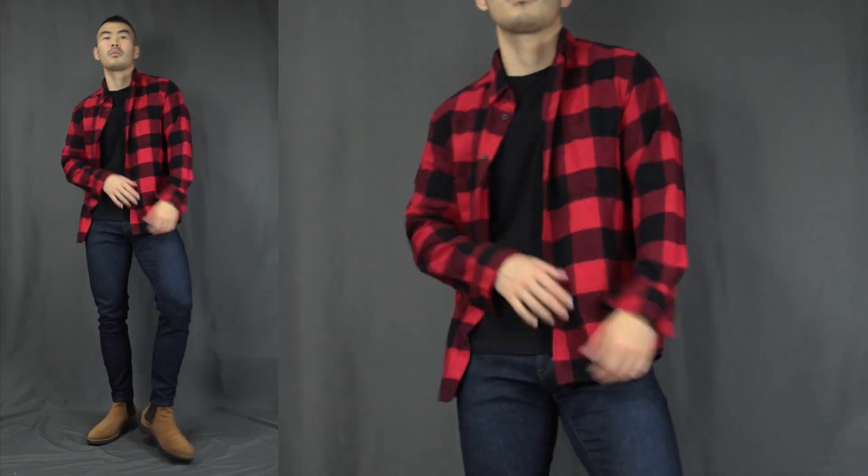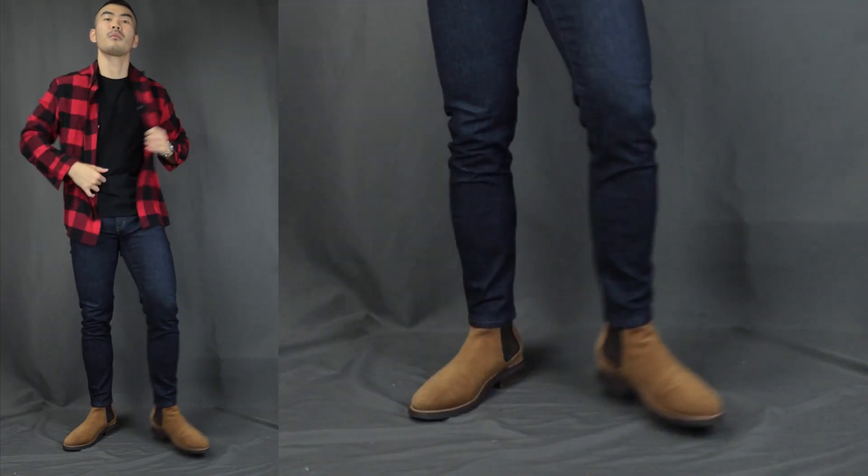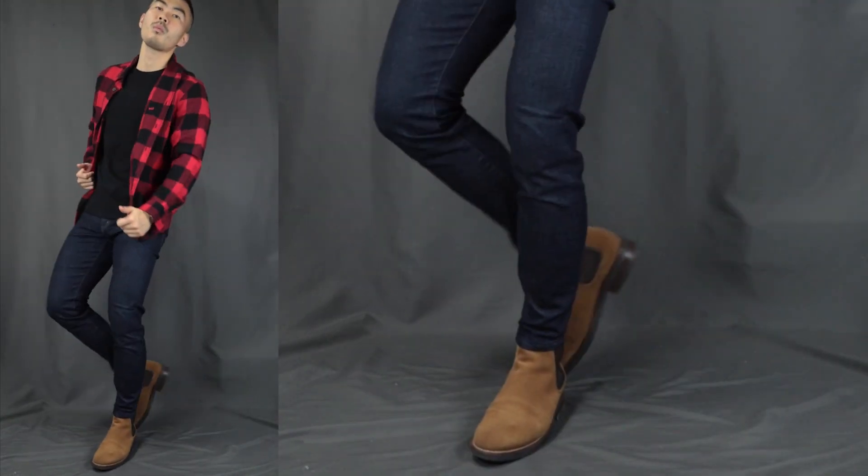Outfit number nine: we have the perfect lumberjack. Over here we have a basic black t-shirt, layering it with a red and black flannel shirt. For the bottom we have the dark wash denim jeans, finishing it off with honey-sweet Chelsea boots. Super rugged, super superb — this is the kind of outfit to rock when you wanna chop some wood.